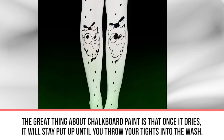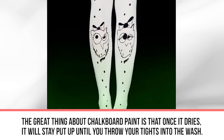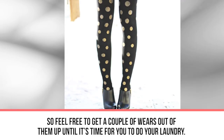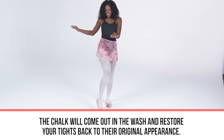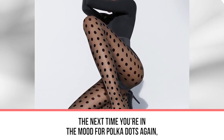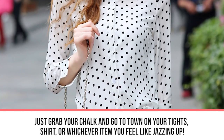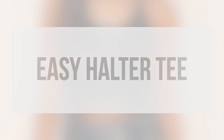The great thing about chalkboard marker is that once it dries, it will stay put until you throw your tights into the wash. Feel free to get a couple of wears out of them before laundry day. The chalk will come out in the wash and restore your tights to their original appearance. The next time you're in the mood for polka dots, just grab your chalk and go to town on your tights or whichever item you want to jazz up.